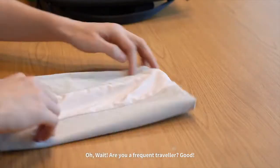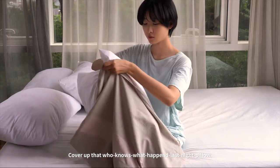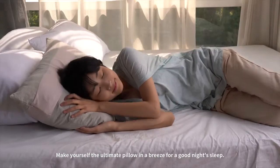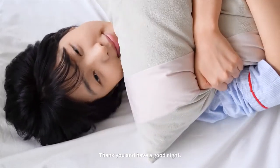Don't you just love this? Are you a frequent traveler? Cover up that who-knows-what-happened-last-night pillow and make yourself the ultimate pillow in a breeze for a good night's sleep. It's time to create the perfect sleep environment with Dulo WaveTex Pillowcase. We are here to help. Thank you and have a good night.